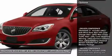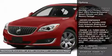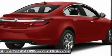Here are some of this vehicle's great options: anti-lock braking system, navigation system, steering wheel audio controls, power passenger seat, and power steering.